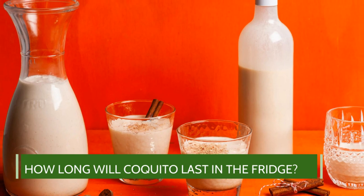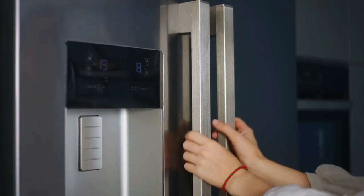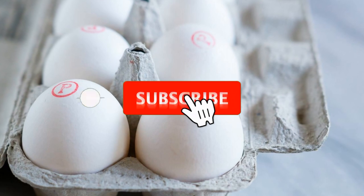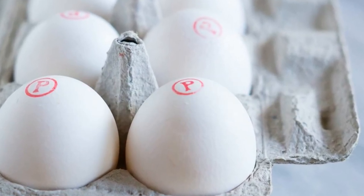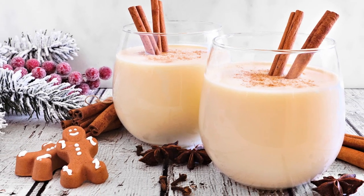How long will coquito last in the fridge? With eggs: a refrigerated coquito with eggs can last for about three to four days. But if you want to extend its shelf life, we recommend using pasteurized eggs, slightly heated within their shells. Coquitos with pasteurized eggs can last for up to weeks.